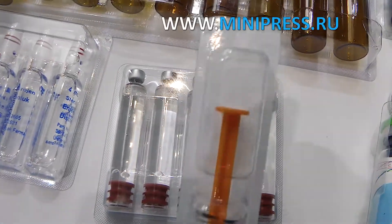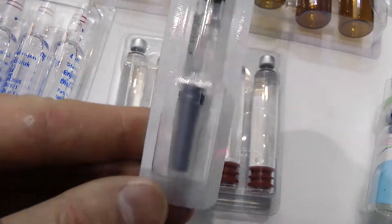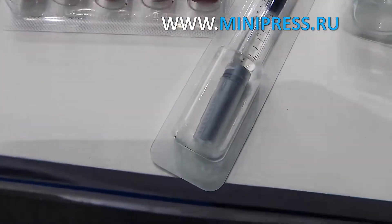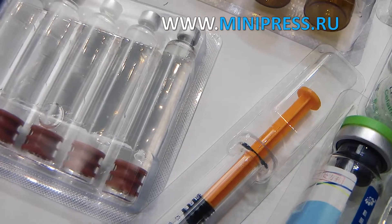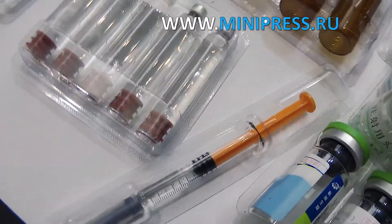A week later we signed a contract for supply of automatic equipment for packaging syringes into blisters, and in a month after the contract was signed, we received working equipment for filling and capping in plastic syringes. The machine works perfectly — there were no malfunctions. Initially I was skeptical about choosing a manager, relying on my own experience, but I realized that one should always learn and not be afraid to trust a professional.